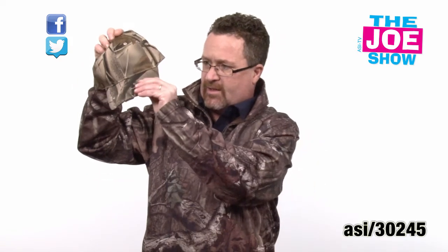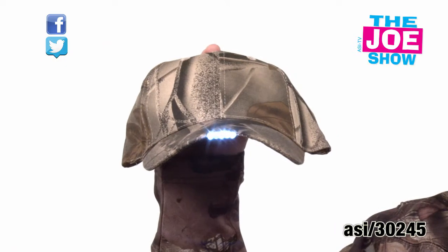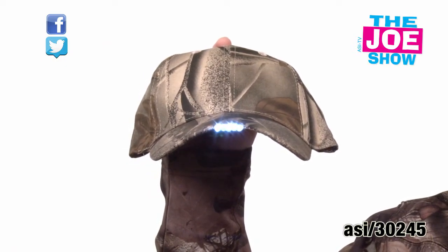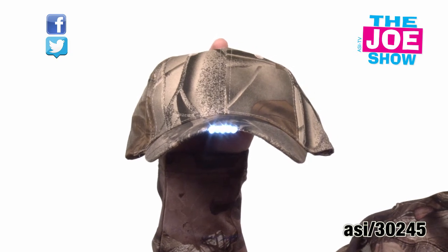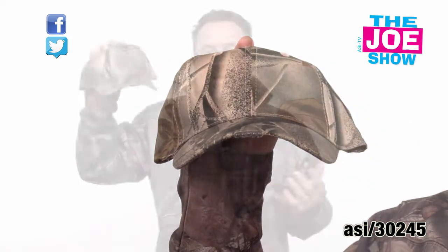Let's go back to hunting for a second. We have a camo cap and the cool thing about this is we've got LED flashlights on the front. So if you're early in the morning preparing to go hunting, looking at the area, you have a light here. You can see as you're making your way through the woods. It's got that camo styling. Anyone who's into the outdoors, whether they hunt, fish, or just like camping, would appreciate that cap.